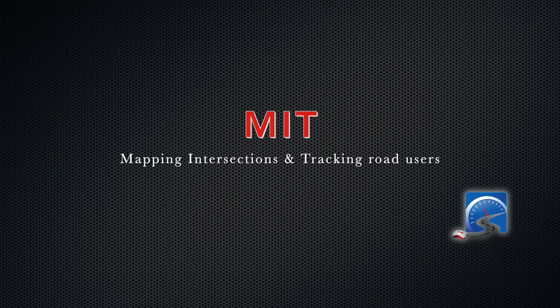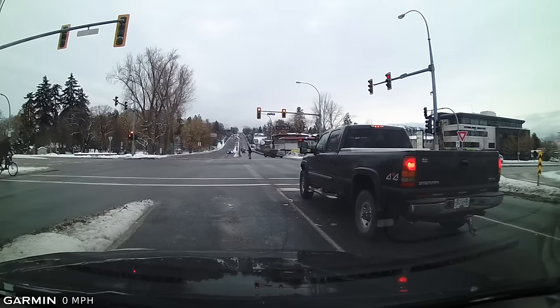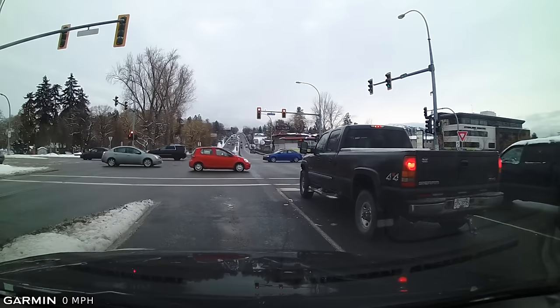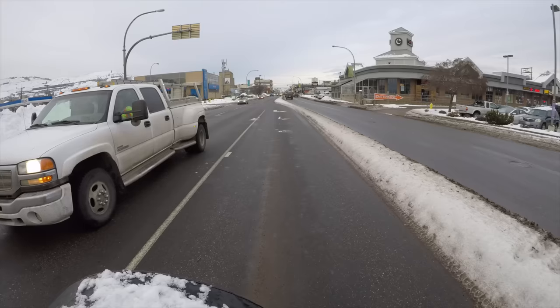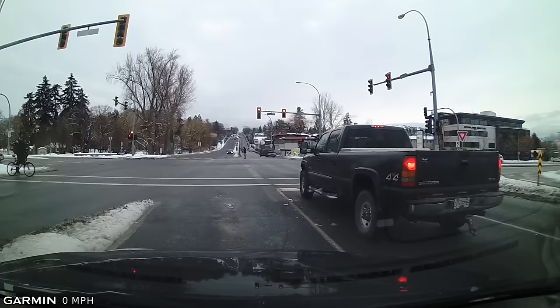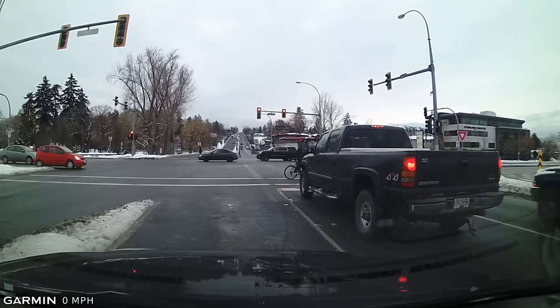Tip number three is what I call MIT — mapping an intersection and tracking what's going on at the intersection. This dovetails well with situational awareness. I've mapped the intersection: it's a complex intersection with left-hand turning lanes, advanced lights, slip lanes, pedestrians, and cyclists. I've got a cyclist over here — even in the wintertime we have cyclists riding around, so you have to be aware of that.